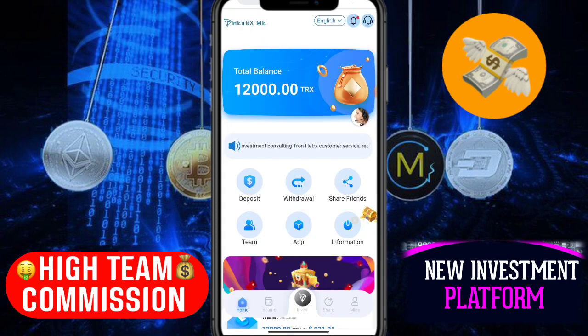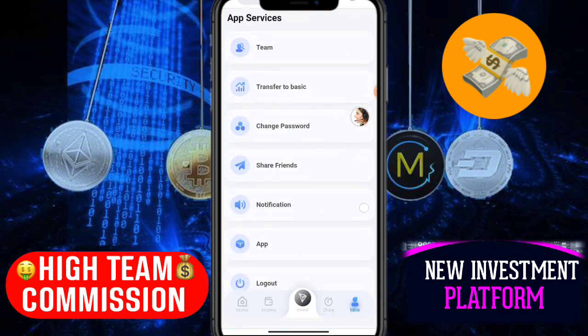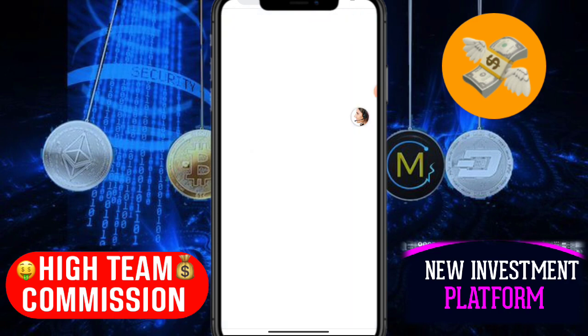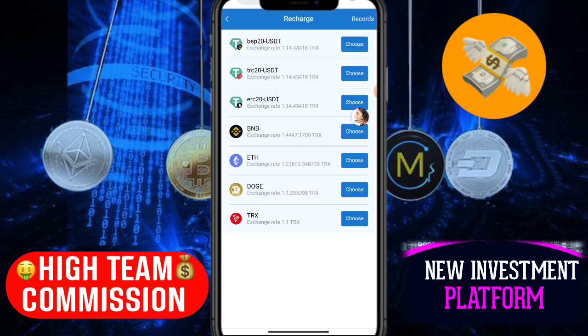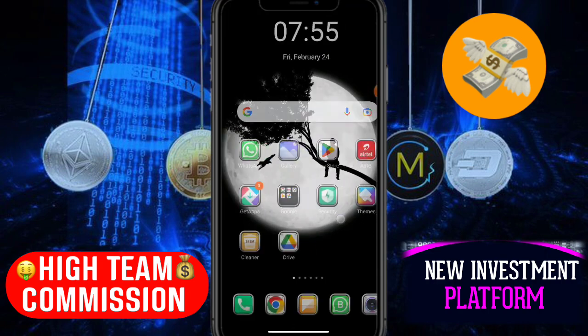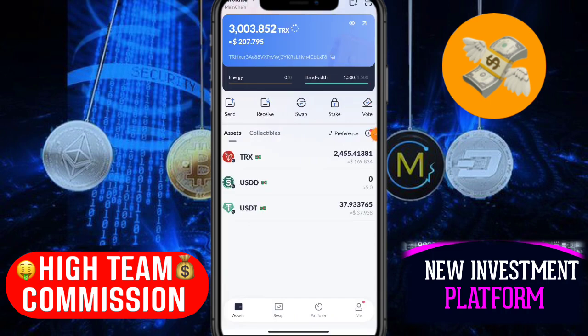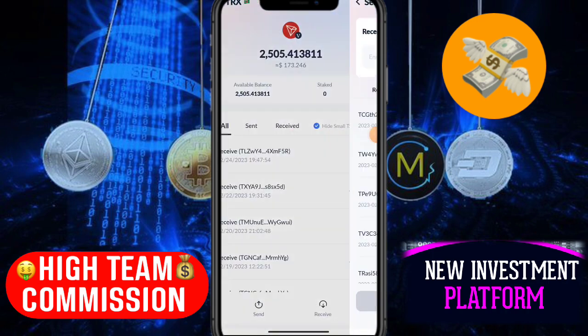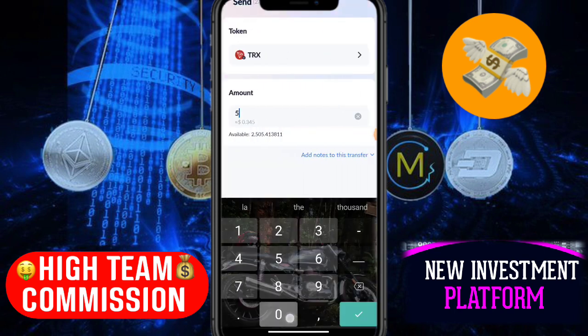To deposit, click the mine button. Here you can see: team, transfer to basic account, share friends, notification, and deposit. Click the deposit button, then click 'transfer to basic account,' then select the TRX account. Copy your wallet address, go back, open your wallet app — I'm using TronLink Pro. Click the TRX account, click the send button, and paste the address.